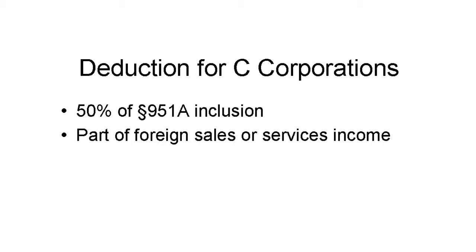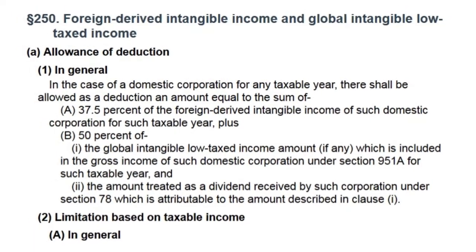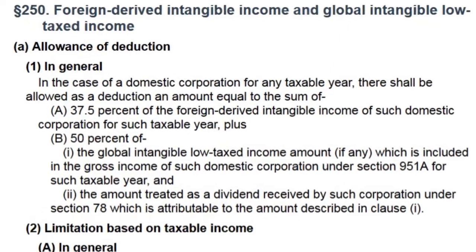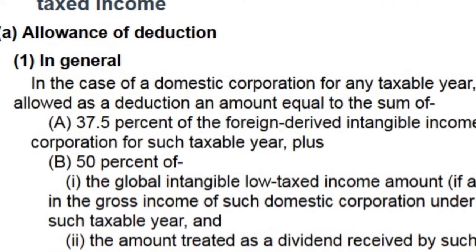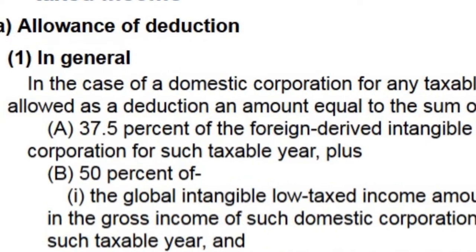New Section 250 provides regular U.S. corporations a two-prong deduction. First, 50% of the amount includable under Section 951A, plus 37.5% of certain foreign profits. This deduction applies only to regular domestic corporations, not to flow-throughs or individuals — just corporations.